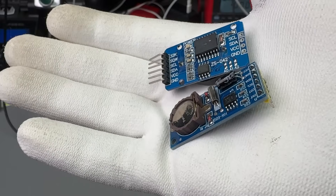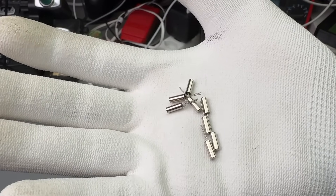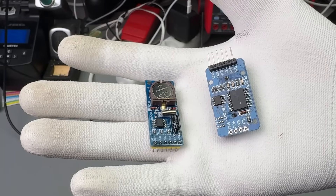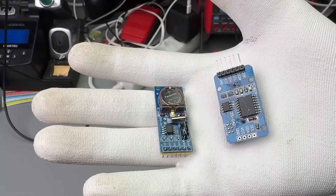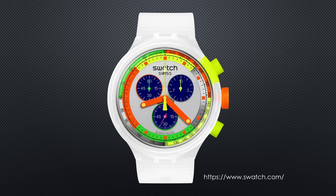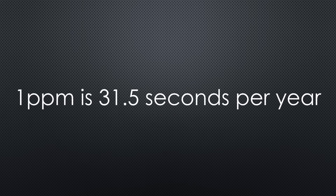A better possibility is to use a real-time clock chip or module. They typically use 32.768 kHz resonators with similar deviations. Their advantage is that they run on batteries and keep the time during power down. But if we want better precision, we could use better oscillators — typically done in quartz watches. Because they have to be temperature compensated, they are called TCXOs. Their precision is normally 1 ppm or lower. 1 ppm is 31.5 seconds per year. Already better for a Swiss.